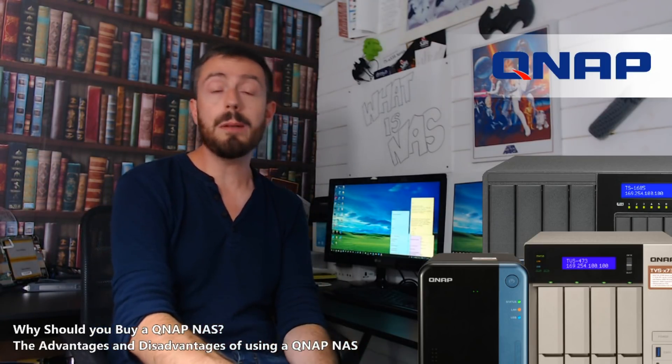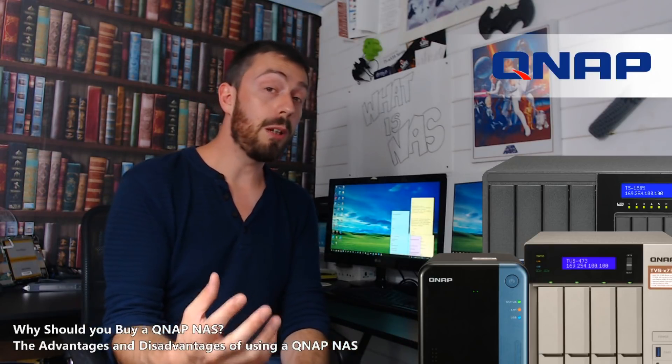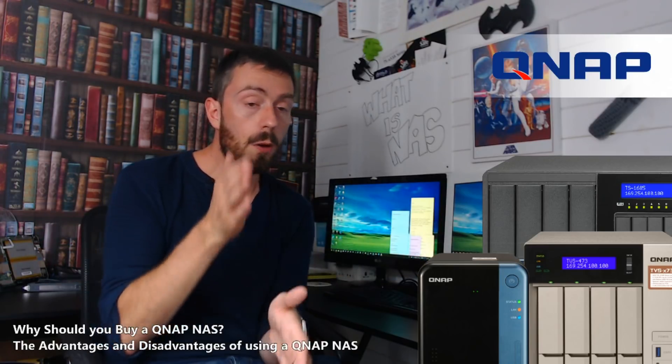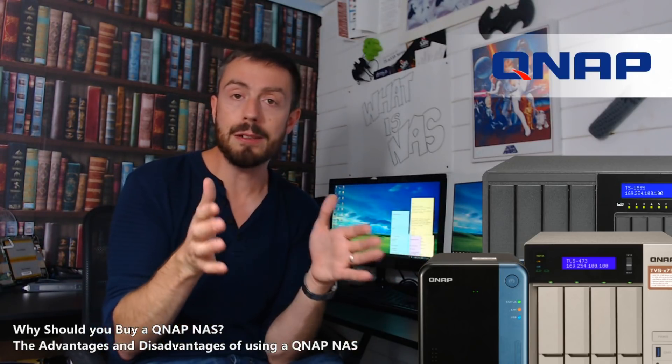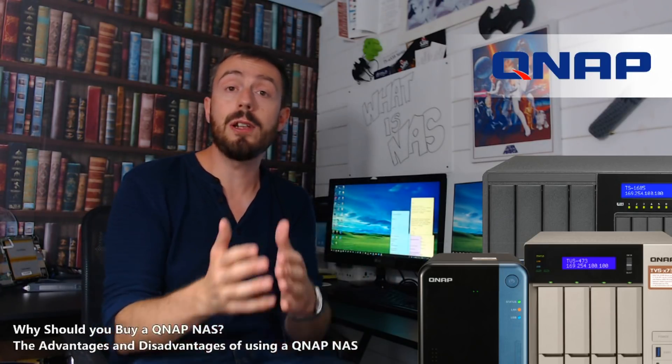That said, if you know your IT — you know your CPU from your memory from your storage, and you know the differences and what you need — then chances are you'll be able to scale your budget, whether that's £500, £1,000, or £2,000, in favour of the bits you need and get a solution that works for you.